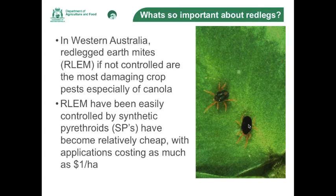Currently in Western Australia, red-legged earth mites are one of the most damaging crop pests, especially of canola if they are not controlled. Red-legged earth mites do occur with another mite called the blue-oat mite and they can be confused. Red-legged earth mites have a black body with red legs, whereas the blue-oat mite also has a black body and red legs, but it has a red dot on its backside and is easily differentiated from a red-legged earth mite. Over the years, red-legged earth mites and blue-oat mites have been very easily controlled by synthetic pyrethroids, especially as they've become very inexpensive and can cost as little as a dollar a hectare to control these mites.